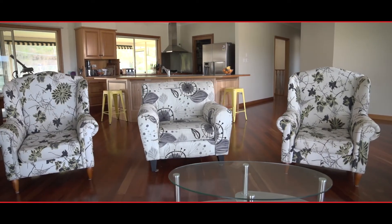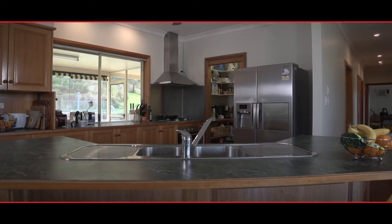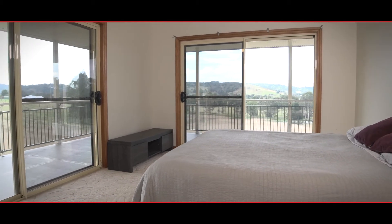Inside is an open plan living room with a wood fire, a modern kitchen and a brand new oven and cooktop. The main bedroom is huge with amazing views to the north and the northeast. There's an ensuite and a large vanity.